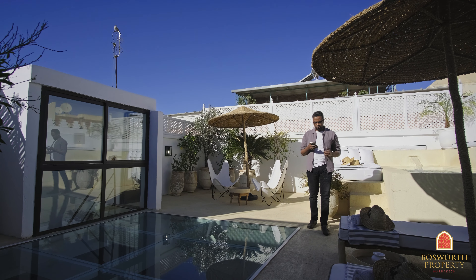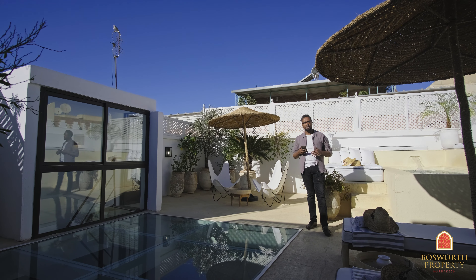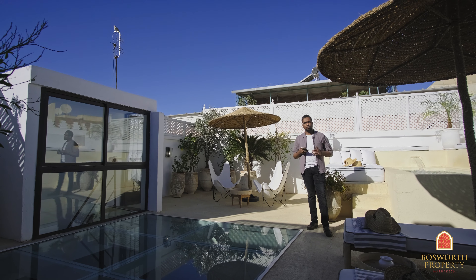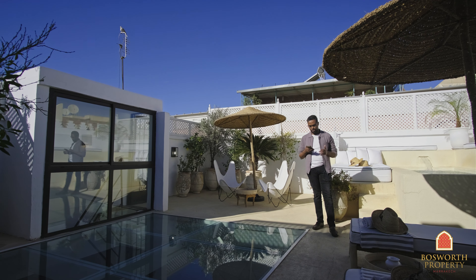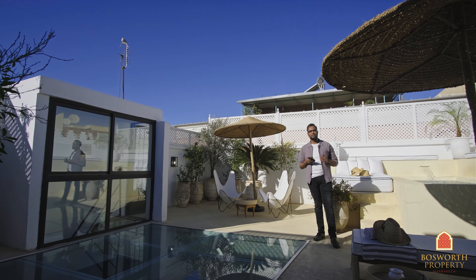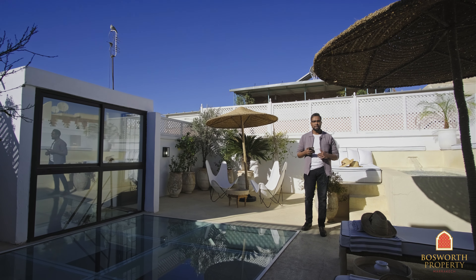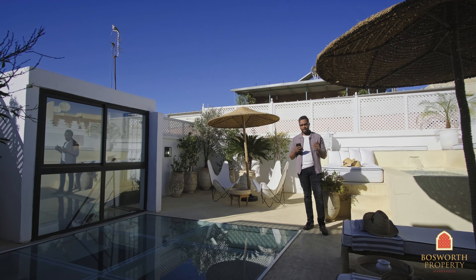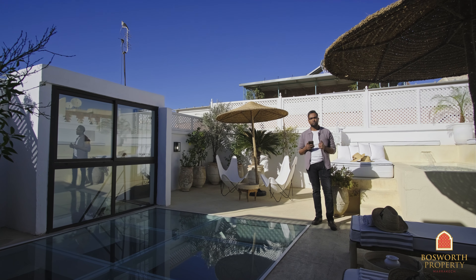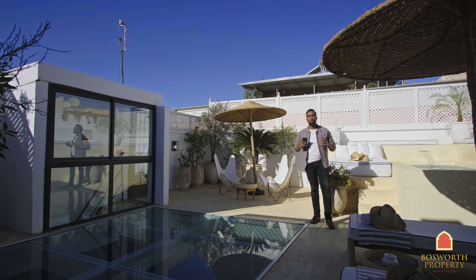There you have it, folks. Nestled in the tourist heart of the medina on the side of the vibrant Rahba spice market, this fabulous exclusive riyadh is close to all of the action and main tourist attractions right in the heart of Marrakech Medina. We're less than 10 minutes walking distance from Jemaa el-Fna. This property is very tasteful, it's clean, it is ready to go — key in hand — with endless spaces to relax. This is exclusive with Bosworth Property Marrakech for only €350,000. Call us now.